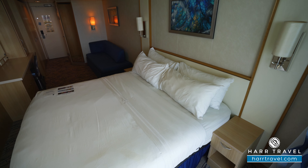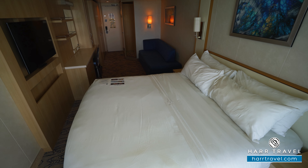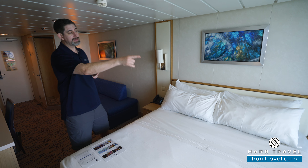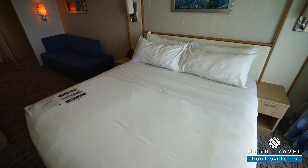Next up is the bed. It's together in what Royal calls the Royal King configuration, but it can separate into two twins if that's your preference. In that case, the nightstands move to the middle of the bed so that you have a little bit of separation.